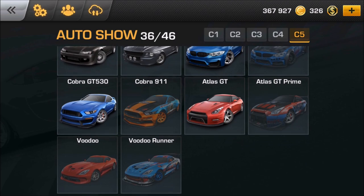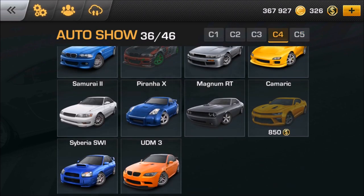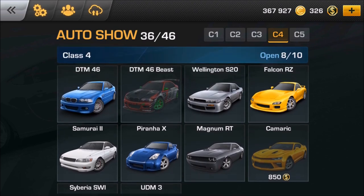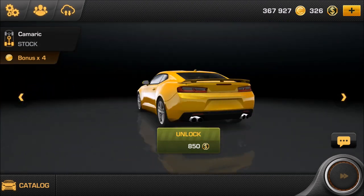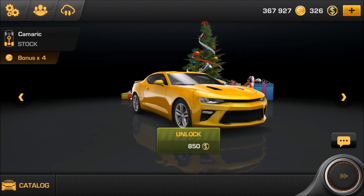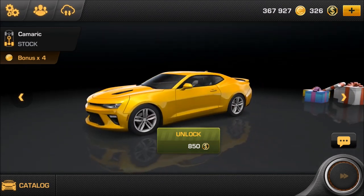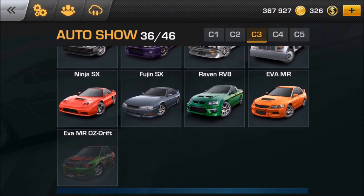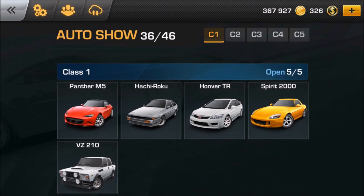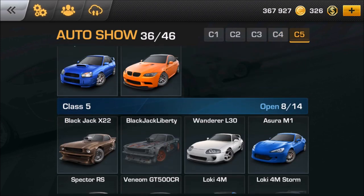That's not the only car. Let's check what else we got here. We have the Copper 911, that's old. Atlas GT, Prime Voodoo, Voodoo Runner, Blackjack Liberty. Oh - the Chimerick for 850 coins and the DTM 46 Beast. But the Chimerick - look at that. Since that is a Chevrolet one, I believe that is the Chimerick set L1, the new one which is coming out 2018 or is kind of coming out already. We don't have anything else new beyond that.